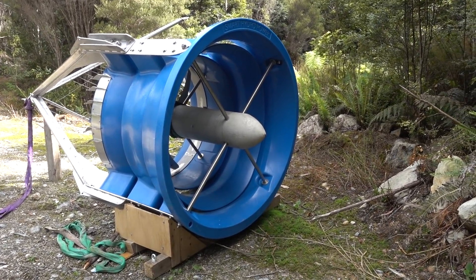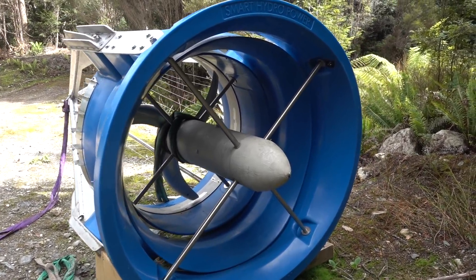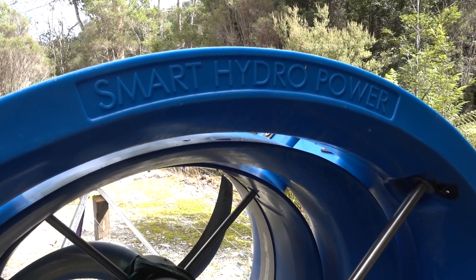Hi, check out what I found in the middle of the Tasmanian rainforest. It's a hydro generator — a smart hydro power generator.